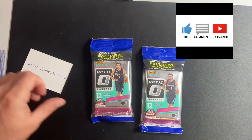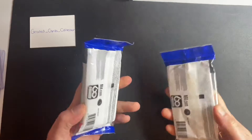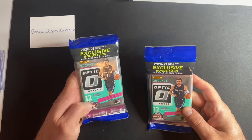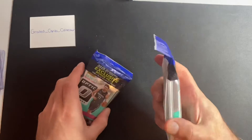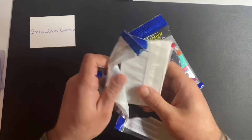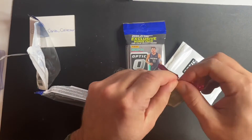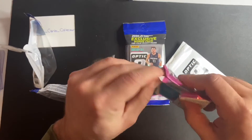Alright guys, welcome back to Graded Cards Collector. We're gonna open these two cellos from Walmart of Optic — there's a 12-card pack and then the blue velocity in the back there. So let's get to it. Obviously we'd love some big rookies — checkerboard would be amazing. Let's see what we can get.